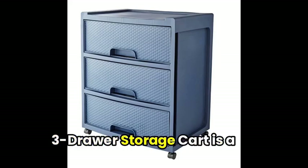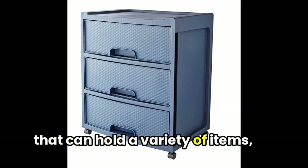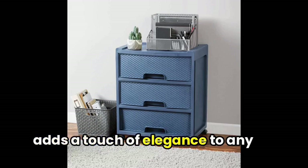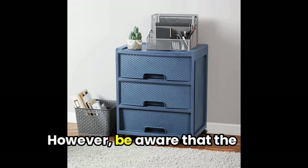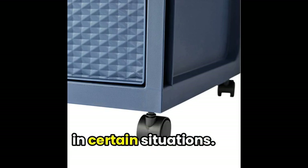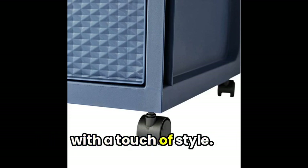First up, the Mainstays 3-drawer storage cart is a versatile and stylish solution for taming clutter in your home. With three spacious drawers that can hold a variety of items, this mobile storage system is perfect for organizing office supplies, files, and other materials. The diamond pattern finish adds a touch of elegance to any decor, while the lightweight design makes it easy to move around. However, be aware that the plastic construction may not be as sturdy or durable as some users might expect, and the wheels could be flimsy in certain situations. Overall, it's a solid choice for those looking for an affordable and functional storage solution with a touch of style.